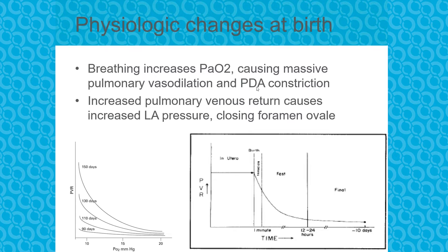The vasodilation sends a lot more of the deoxygenated blood directly to the lungs for oxygenation and back to the body. The high PaO2 causes PDA constriction, and all of the blood going back to the left side of the heart causes increased left atrial pressure, which closes the PFO. The PVR drops quite precipitously over the first 12 to 24 hours of life.